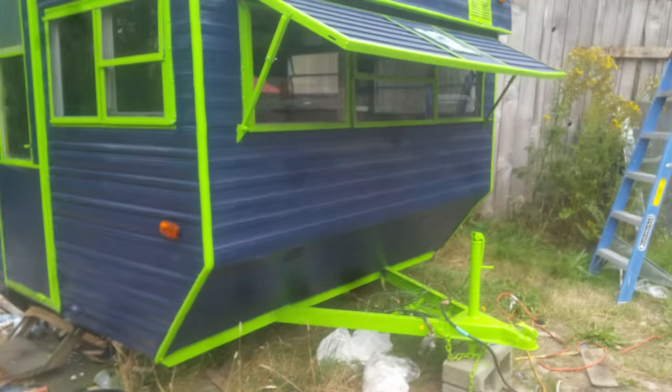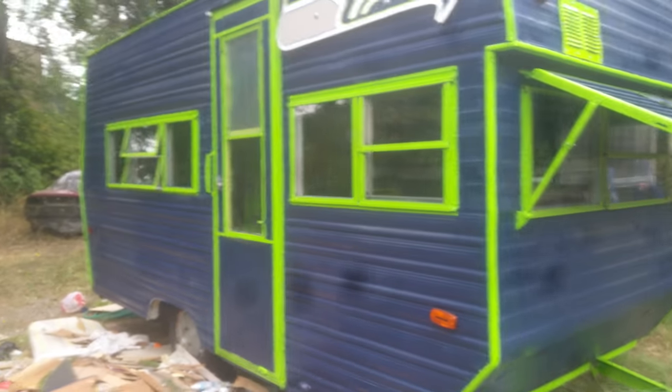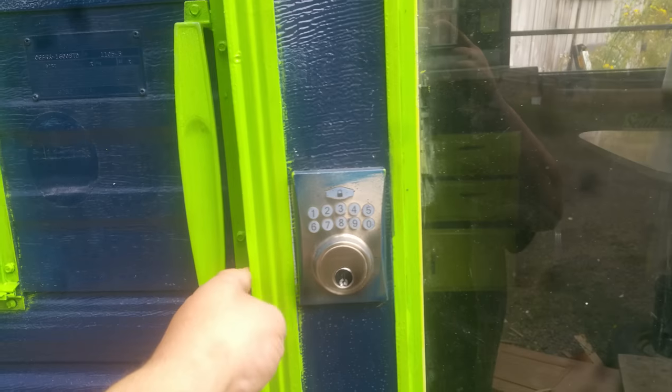There were a couple of busted out windows — I replaced them with plexiglass. To enter, it's keypad-locked.